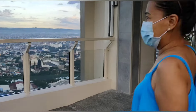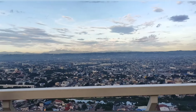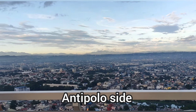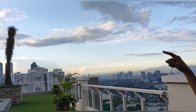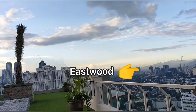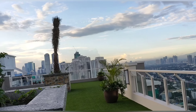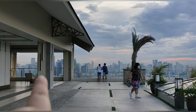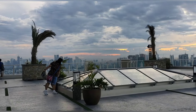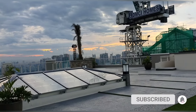From up here we can see Laguna de Bay. Over there is the Antipolo area, and those are the Sierra Madre Mountains — the view of the mountains is beautiful. We can also see BGC from here, and over there is Makati, and that's Ortigas.